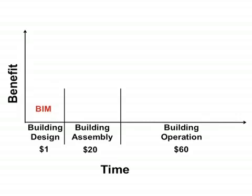BIM supports development and testing of different design ideas. BIM also supports budget and program compliance. Finally, BIM enables compliance with energy goals.